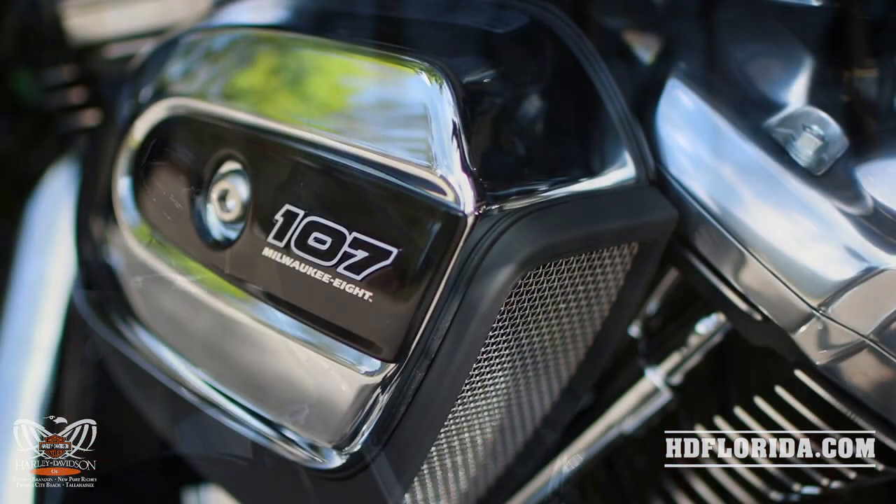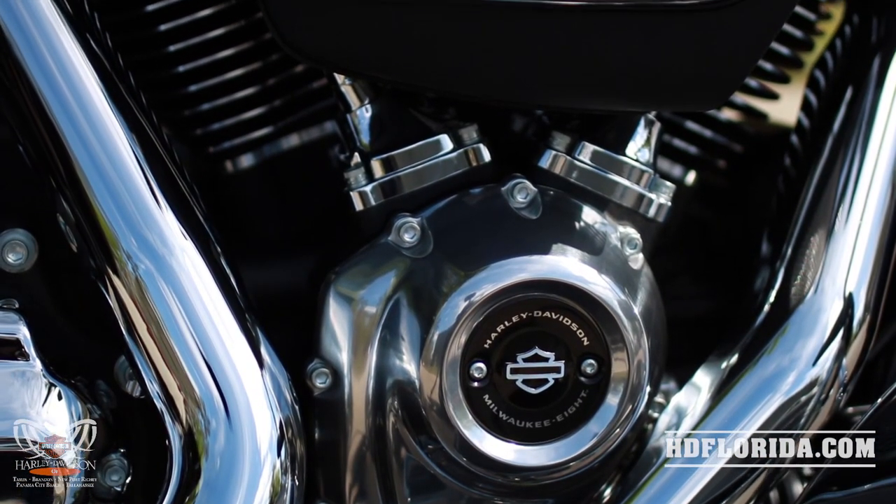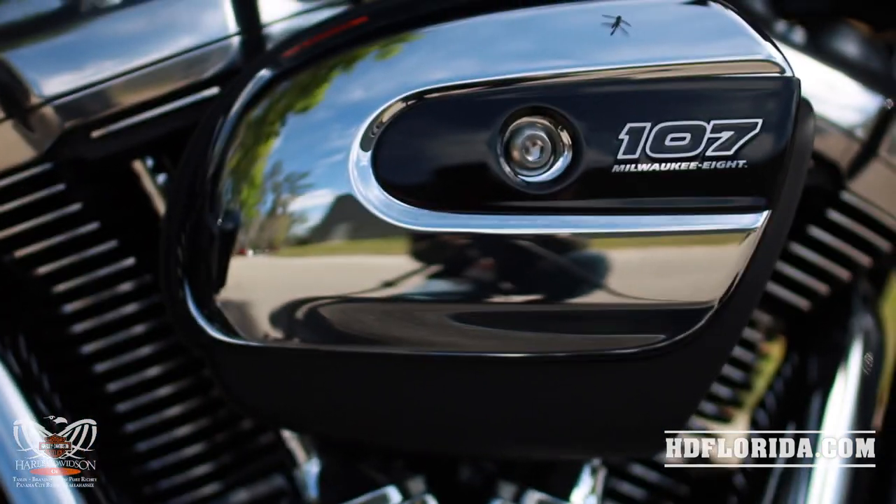All the essentials needed for a touring bike are present with the Harley-Davidson Milwaukee 8 107 being the 111 foot-pounds of torque-producing powerhouse that a touring bike needs.